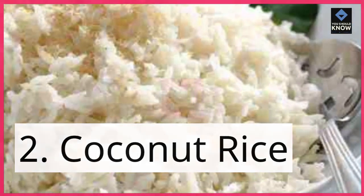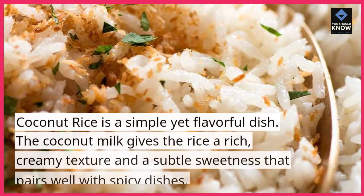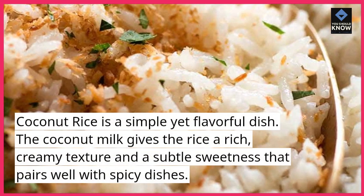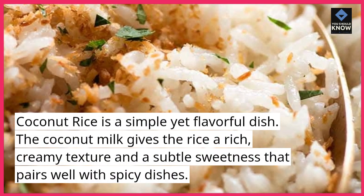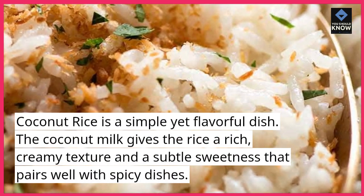2. Coconut rice. Coconut rice is a simple yet flavorful dish. The coconut milk gives the rice a rich, creamy texture and a subtle sweetness that pairs well with spicy dishes.